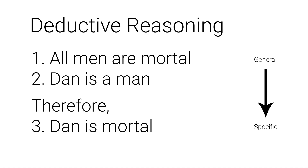Here's an example of sound deductive reasoning: All men are mortal; Dan is a man; therefore Dan is mortal. The first premise — all men are mortal — is general, verifiable, and true. The second premise — Dan is a man — is also verifiable and true, with a good relationship to the first premise. Because all the premises were true, the conclusion that Dan is mortal is also true and certain.